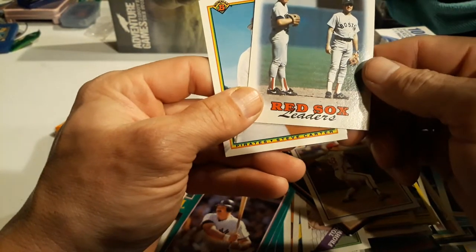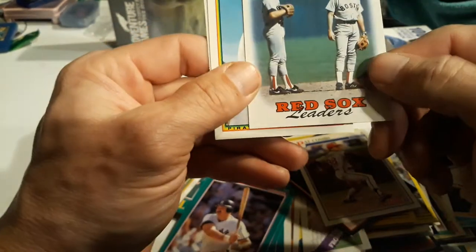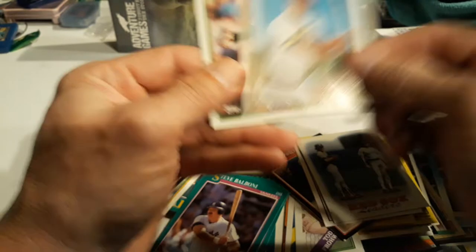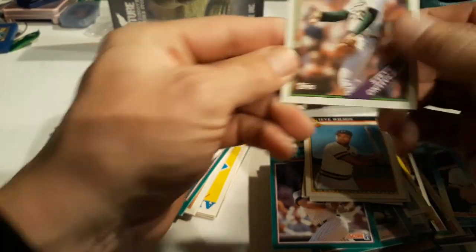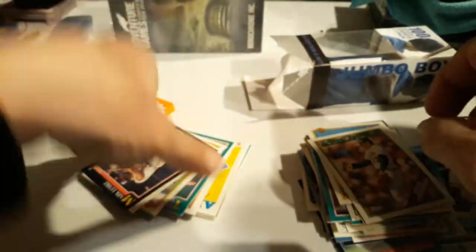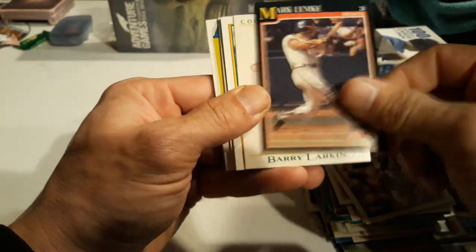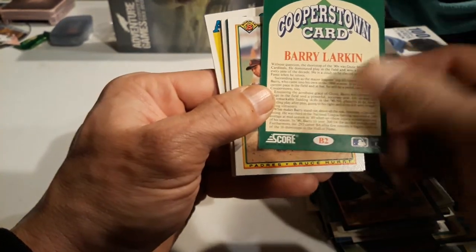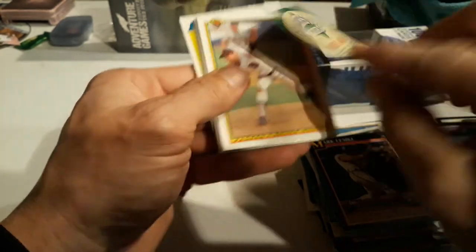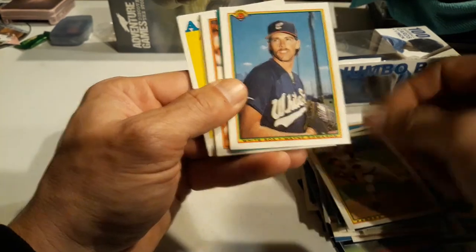Alan Anderson, Jack Morris, Greg Hibbard, Steve Balboni, Steve Wilson, Pat Combs - 88, yep. Got 88 Red Sox Leaders - cool, I think that's Wade Boggs on the front. Steve Carter, Steve Ontiveros. Down to the final little pile here - not too much variety this time. Mark Lemke, Barry Larkin - that's nice, Cooperstown, very cool.